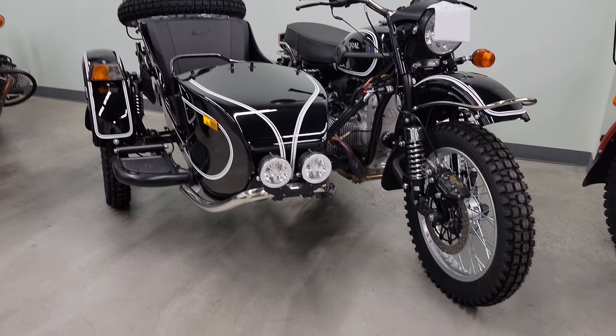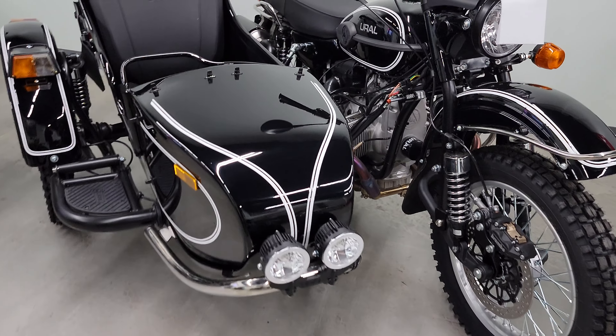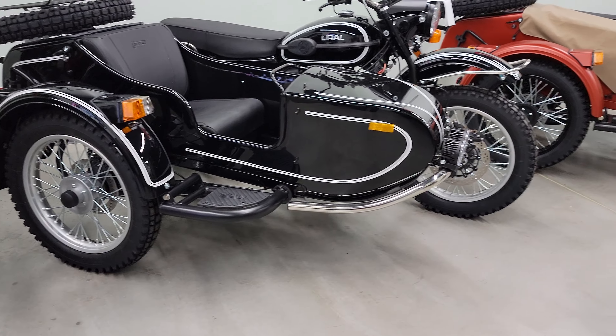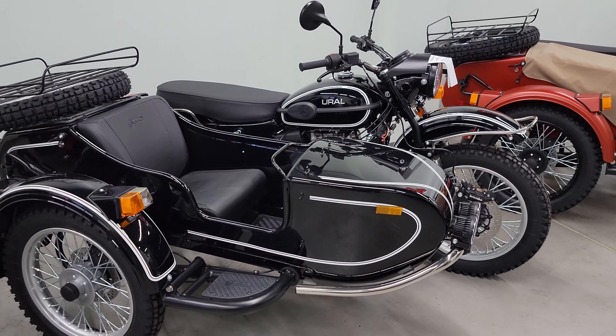Of course, we have the beautiful two-tone black and white — black with double white pinstripe. Silver package with the silver rims, stainless steel front bumper, stainless steel grab handles. Very beautiful looking machine.